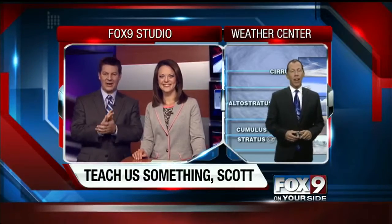More weather with kids here on Fox 9. Let's get the latest question with Scott. What do we got for tonight?